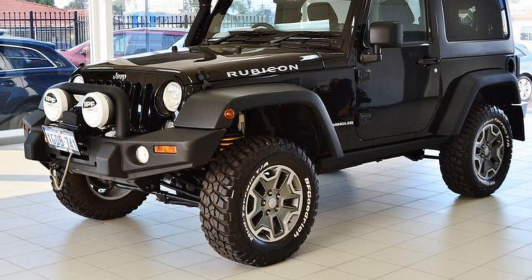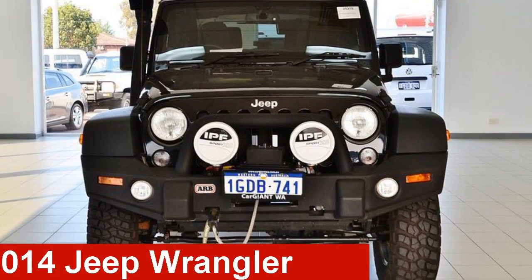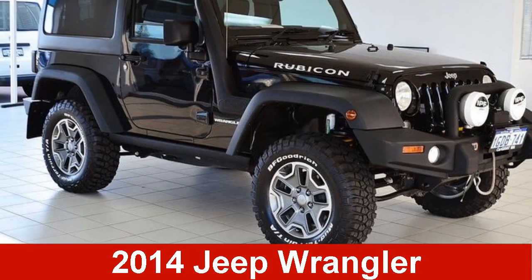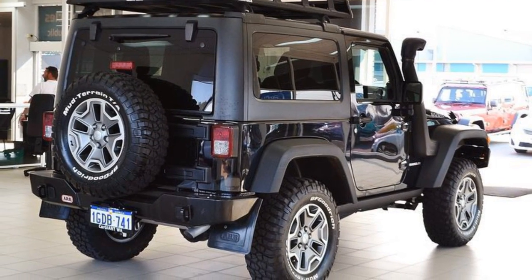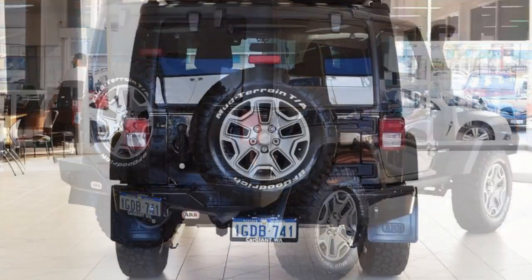We are proud to offer you this great value 2014 Jeep Wrangler. This Wrangler has a reliable 3.6 litre engine that gives you more control with its manual transmission.